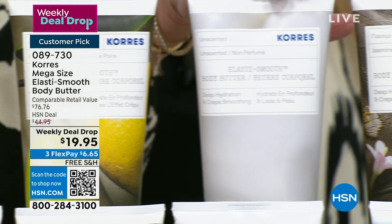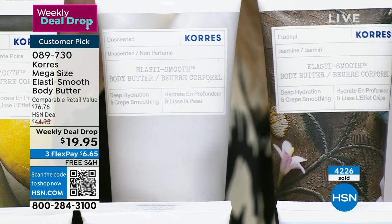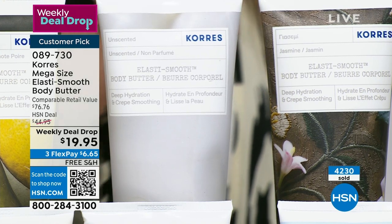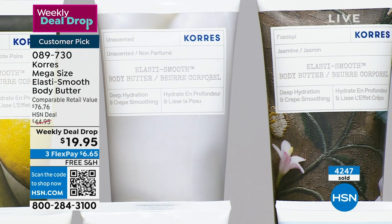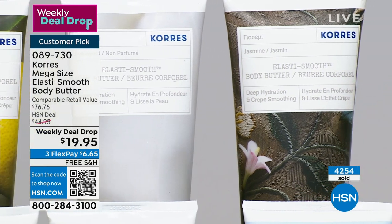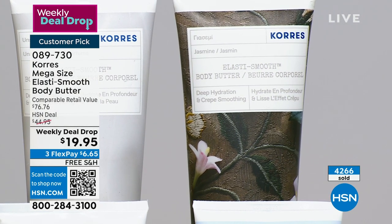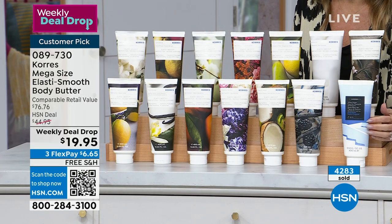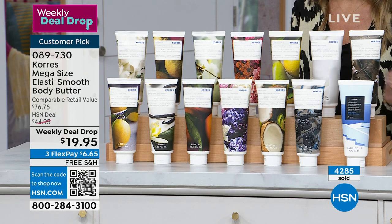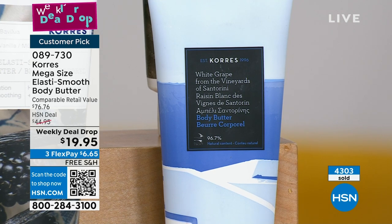Classic unscented: if you want the age-defying Elastosmooth benefits but you don't want a scent to compete with other things, get the unscented — it also makes a great gift. Jasmine is like the first time you smelled fresh-cut jasmine — clean, crisp, that sweet floral. There are only 240 of you who can pick this one up. Santorini white grape — this has actual grape extract from the island of Santorini. It smells like a glass of champagne — effervescent, bubbly.